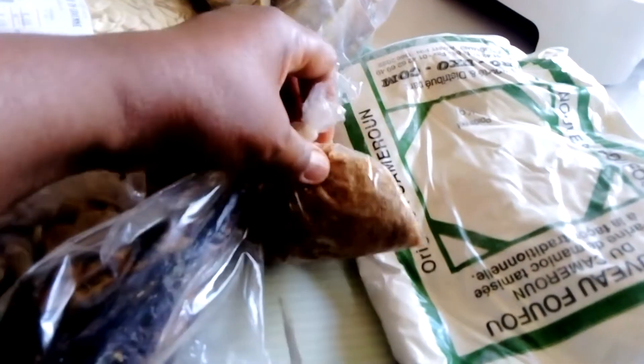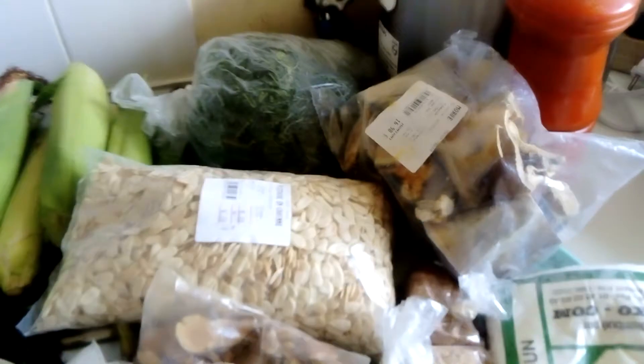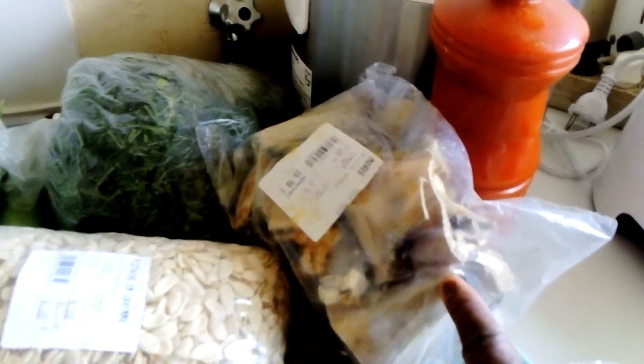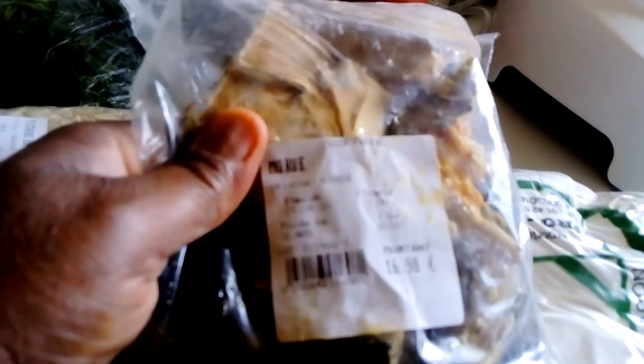Here we have our blended cream fish. And here we have our stockfish, because you cannot prepare egusi soup without stockfish. This stockfish is for 16 euros 98 cents — that is almost 17 euros.